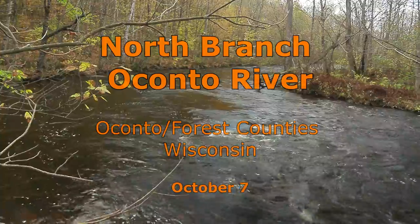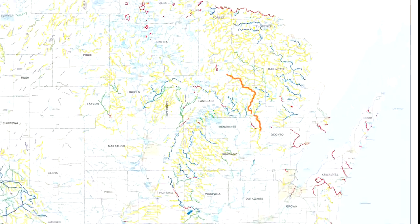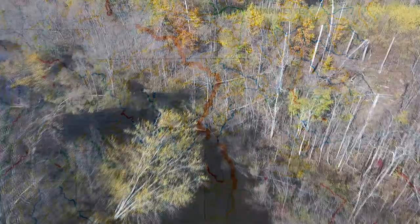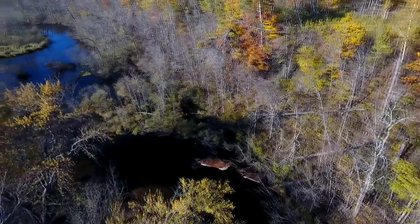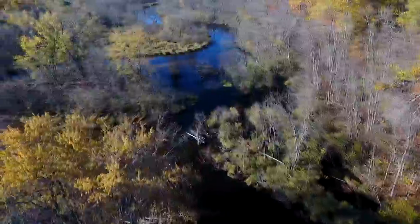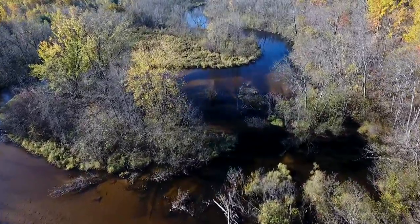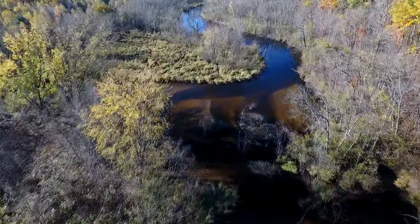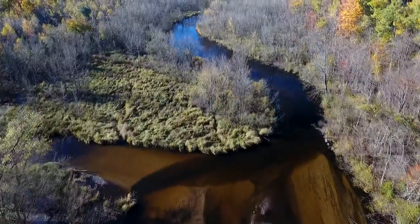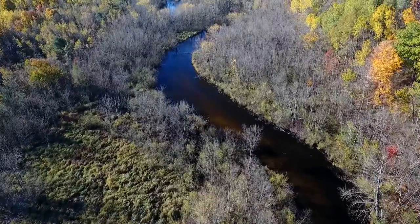The North Branch Ocanto River offers 60 miles of trout water. The best fishing is in the middle and upper sections. The main fish are brook and brown trout with an occasional stocked rainbow. Brook trout are more common upstream, and some trout are reported to reach large sizes. While the river flows through much public land and has a number of access points, some areas are difficult to reach due to swampy terrain.